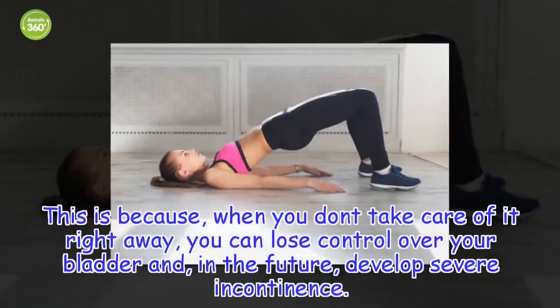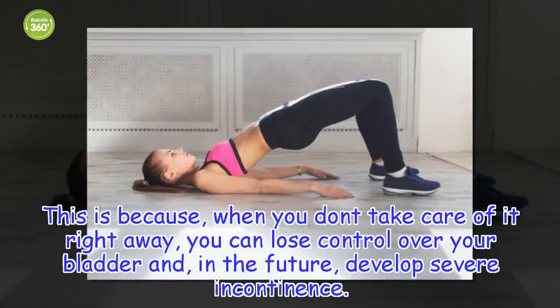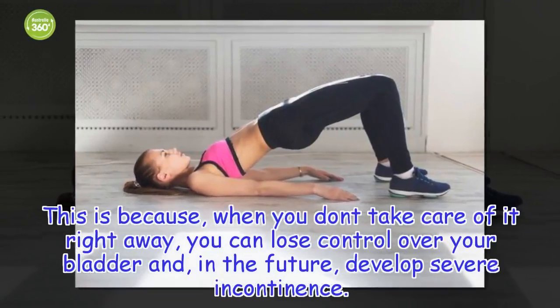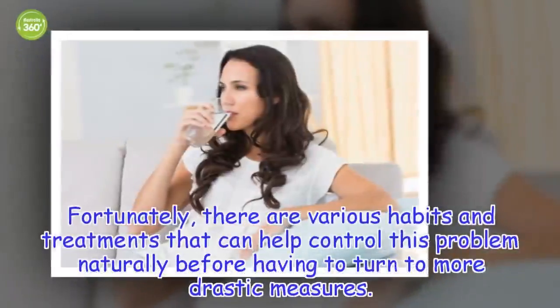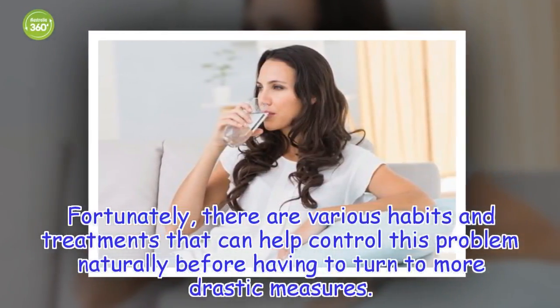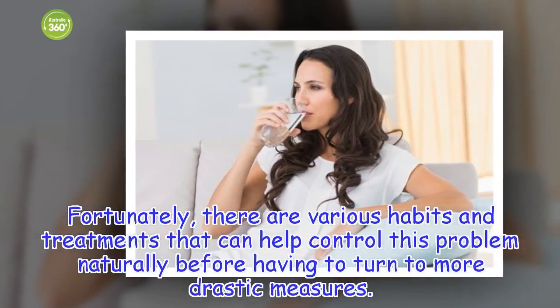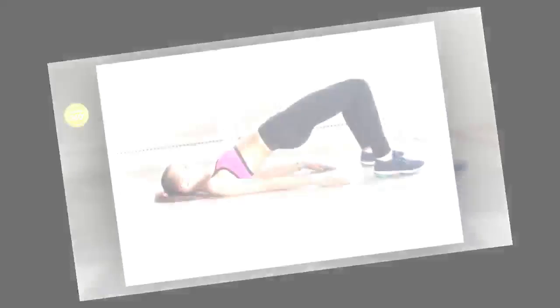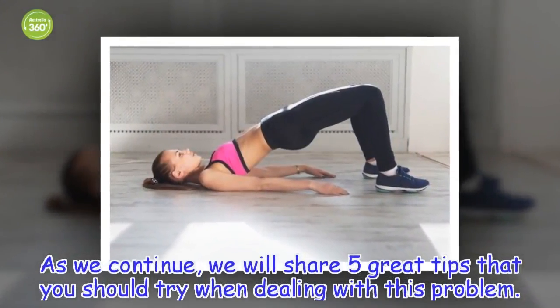This is because, when you don't take care of it right away, you can lose control over your bladder and, in the future, develop severe incontinence. Fortunately, there are various habits and treatments that can help control this problem naturally before having to turn to more drastic measures. We will share 5 great tips that you should try when dealing with this problem.